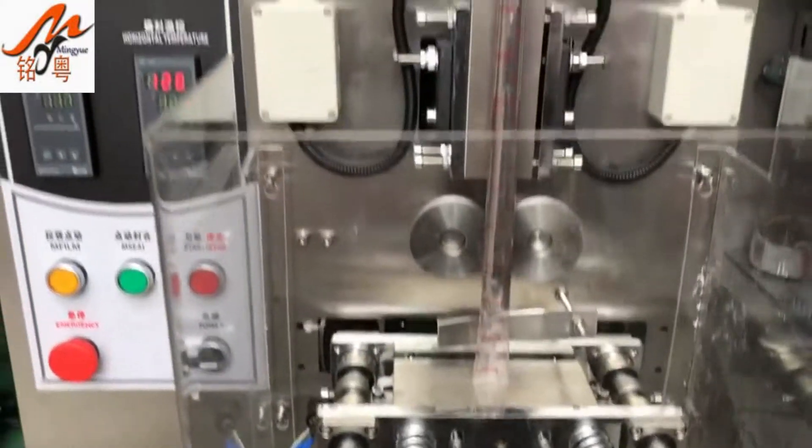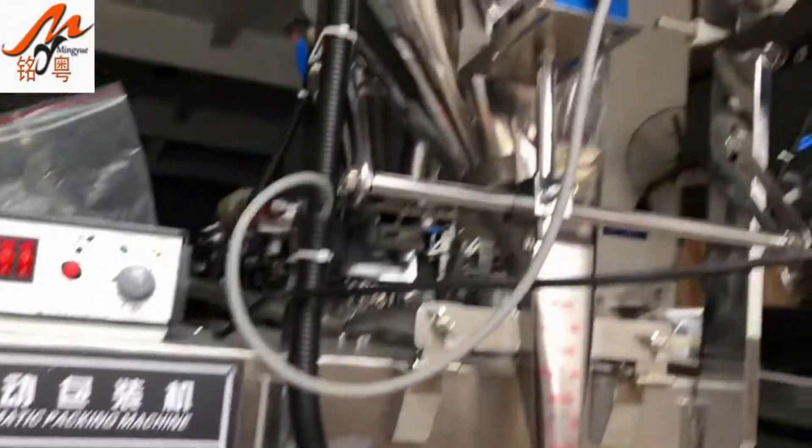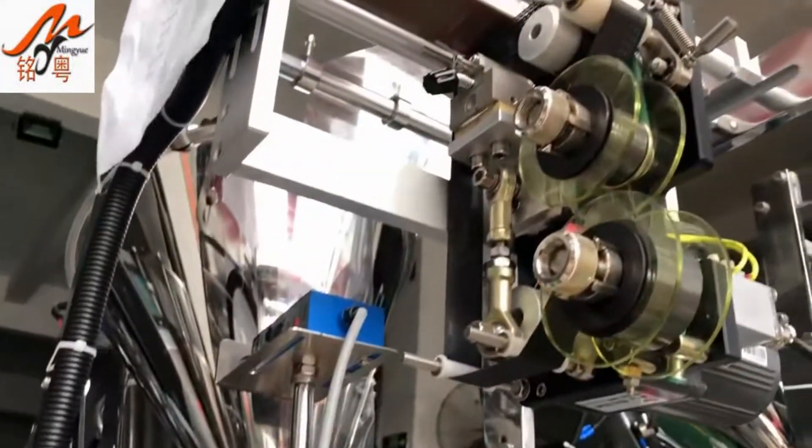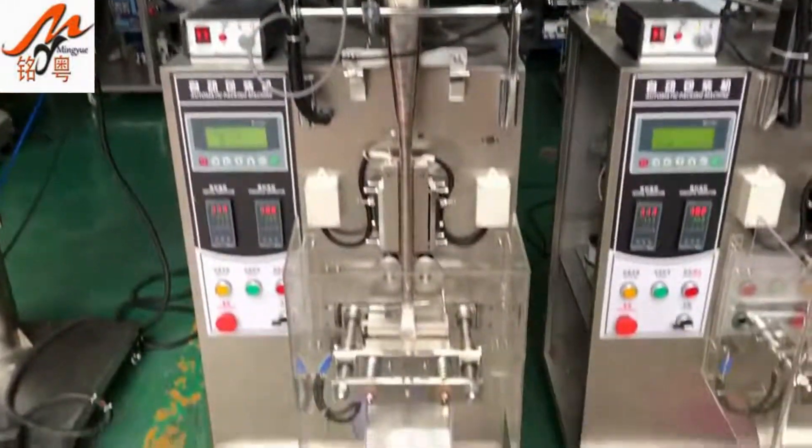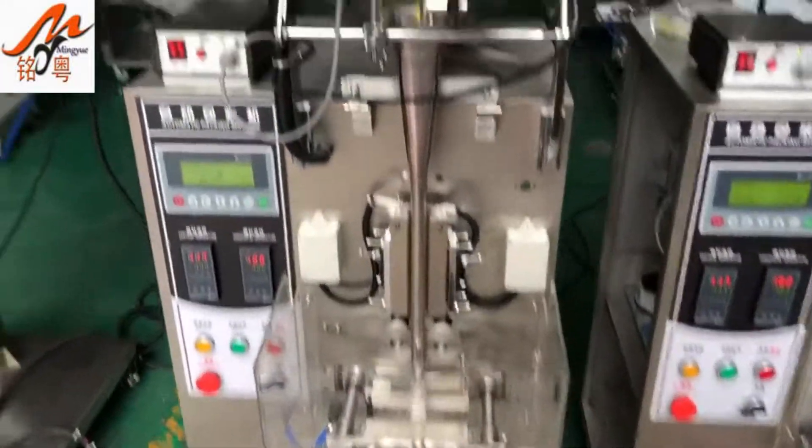The company specialises in the production of full automatic packing machines, granules packing machines, powder packing machines, butter packing machines, puffed food packaging machines, and packaging machines.